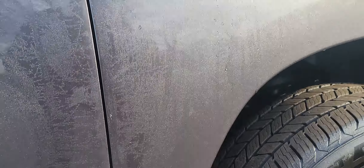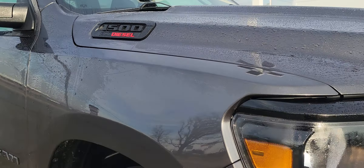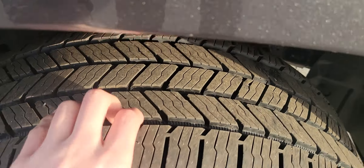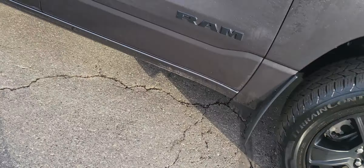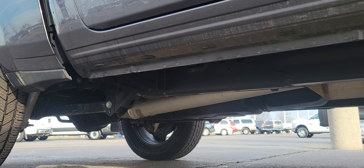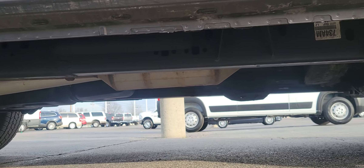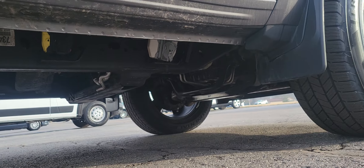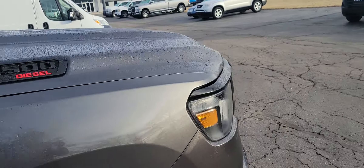Coming up the fender — really clean as well, good paint reflection. Good tread on these tires, no corrosion on those wheels or brakes. Taking another quick peek underneath on this side.